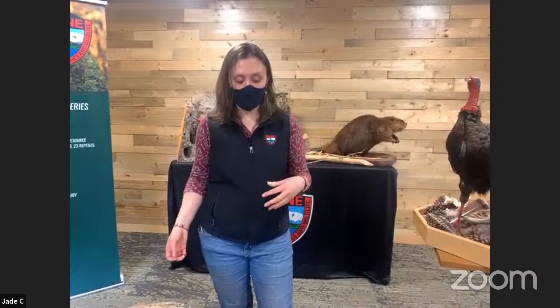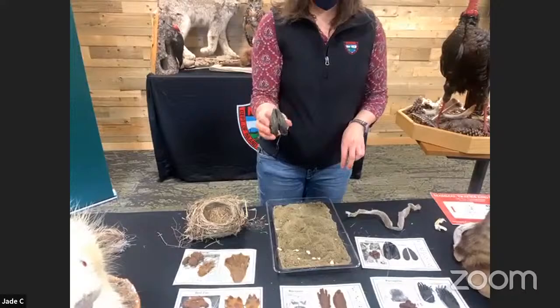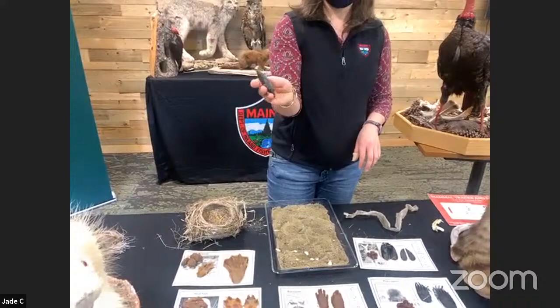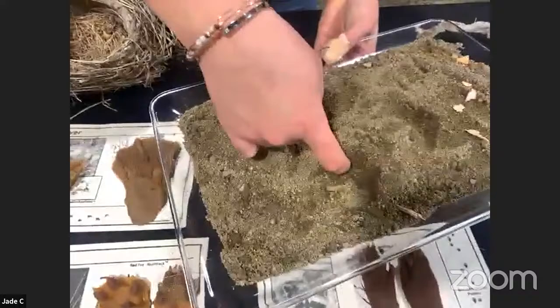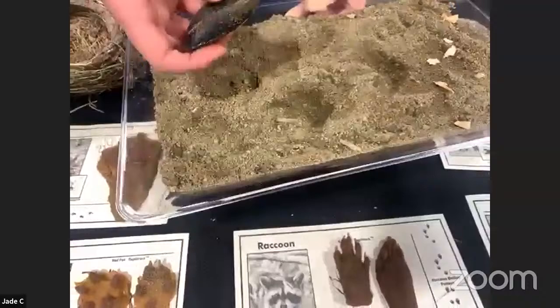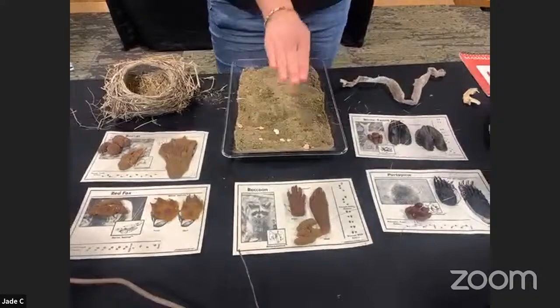We'll start off with the white-tailed deer. Deer and moose walk on their toes — actually their toenails, because it's a hoof. White-tailed deer have two toes, they're about three inches long. When they walk, they're heavy animals and make a pretty good imprint as they go. You can see they make a couple little toe indents as they walk. Depending on if they made it in snow or mud, they can look bigger or smaller. They walk on their tippy toes — that hoof mark — and they like to walk in a straight line, one foot in front of the other.